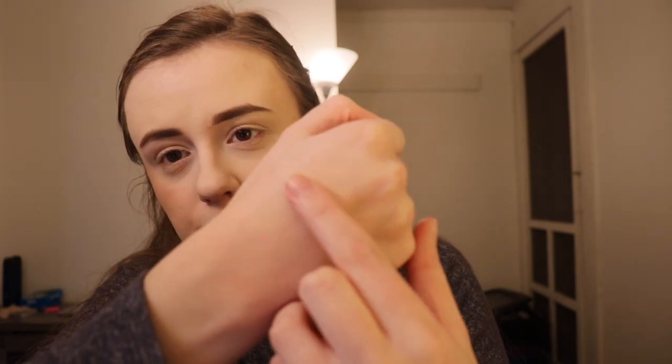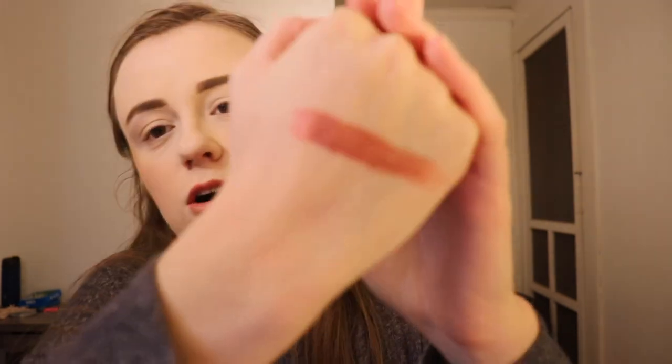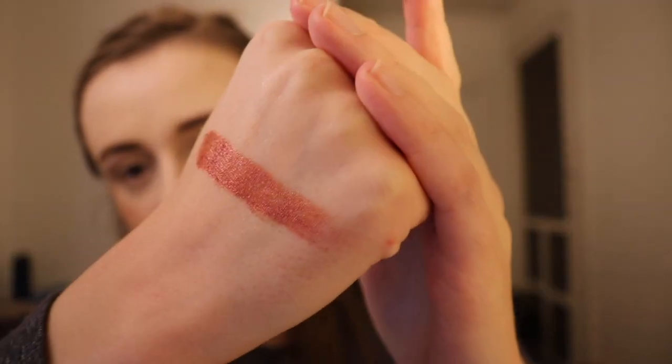Shades that I noticed immense issues with in terms of swatching was definitely Lavender — that really just did not work for me. Another one was Memories, which is the purple one, and then Royal. When you swatch Royal, it's like, oh my gosh, it's like a wet metallic, beautiful. But if you put it right on your hand, it doesn't look good — it's not very opaque.